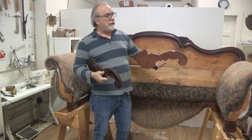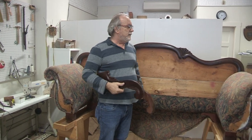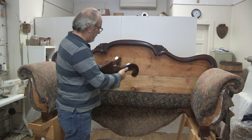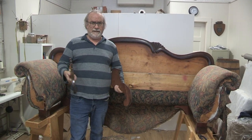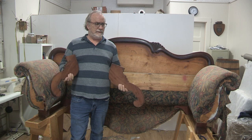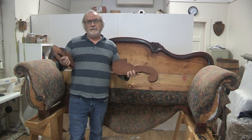The inside arms get upholstered first, and the panels get screwed on, and then the outside arms go over. Then we have our three pieces for the backs all stripped away, and we're ready to start stripping the fabric further and start cutting the fabric out and upholstering this. I thought this was a neat project to show you, and we'll see you next time.